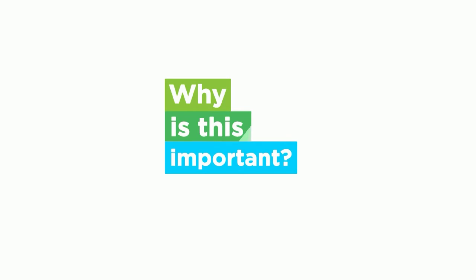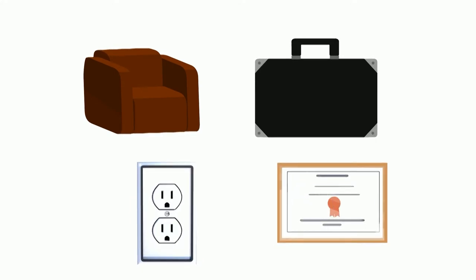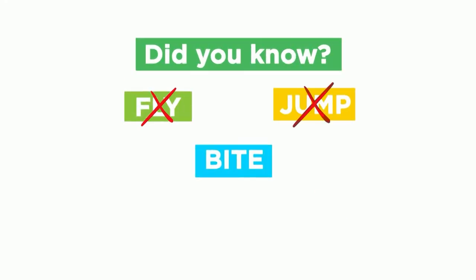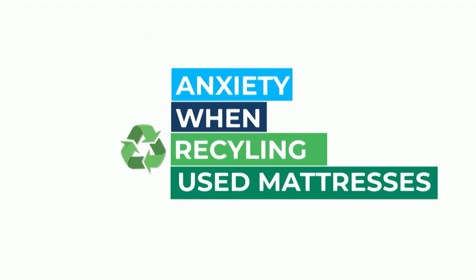Why is this important? There is a lot of misinformation about bed bugs. These pests can potentially be found on used mattresses, but they can also be found in many other places, including couches, luggage, behind electrical outlets, and even behind picture frames. Did you know they can't fly, jump, or bite, or that they are afraid of humans? Not understanding bed bug behavior can lead to anxiety about handling used mattresses during the recycling process.